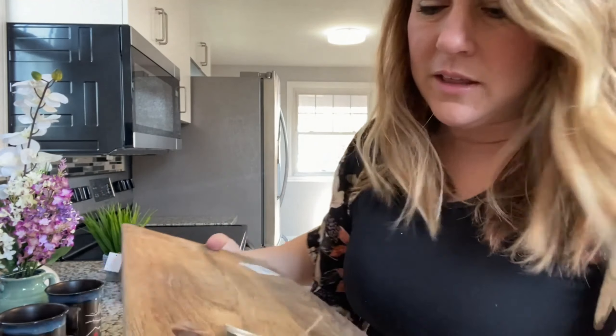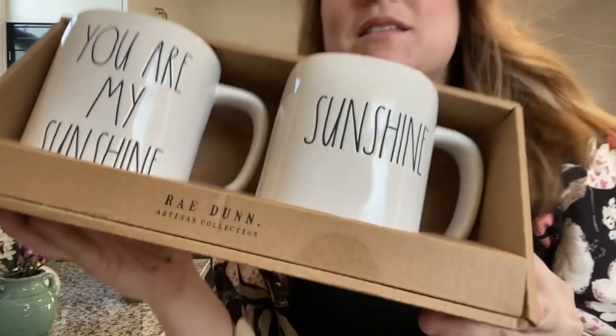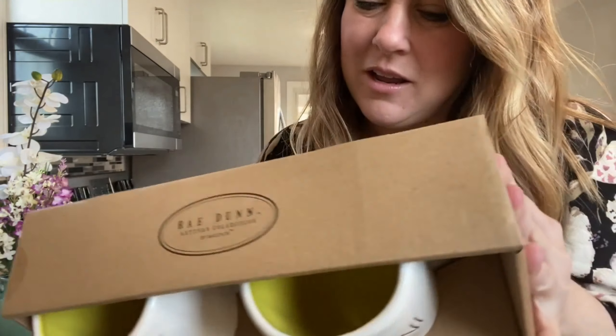This adorable serving tray or cutting board — however you want to use it — you can put it right on the island, and that's $10. 'Let's stay at home' — cute mugs at $4 a piece. Also cute mugs: 'You are my sunshine,' and then the actual sunshine mug, $12.99 from TJ Maxx.